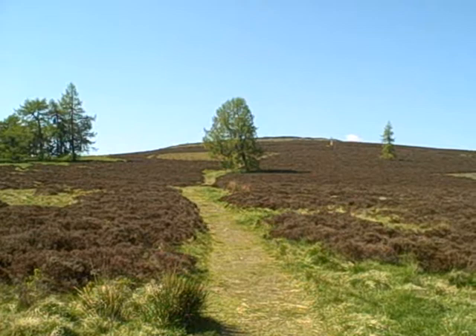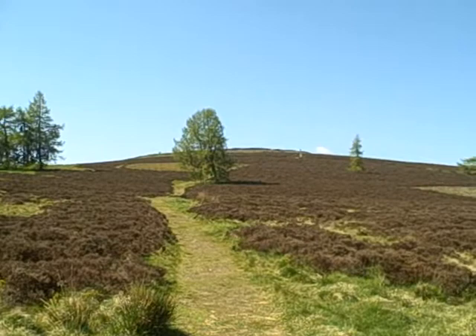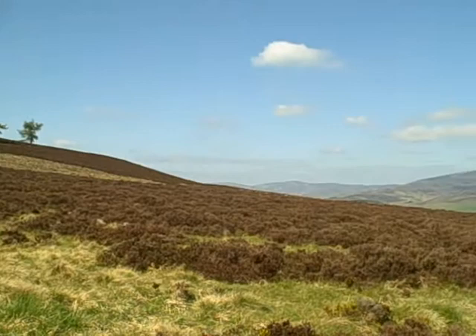There's a good path all the way up to the top of the White Catterthun. The Brown Catterthun, the path's a bit muddy. It's lovely here when the heather's out in August, September. Beautiful.